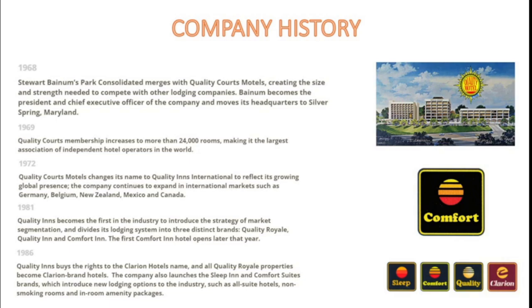In 1981, Quality Inns became the first in the industry to introduce the strategy of market segmentation, dividing its lodging into three different brands: Quality Royale, Quality Inn, and Comfort Inn. The first Comfort Inn would open later that same year. In 1986, Quality Inns bought the rights to the Clarion Hotel's name, and all Quality Royale properties became Clarion brand hotels.